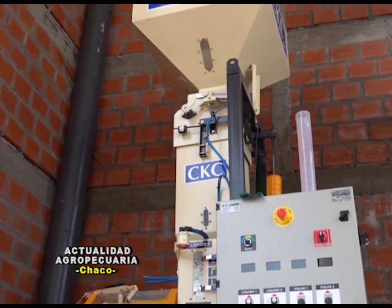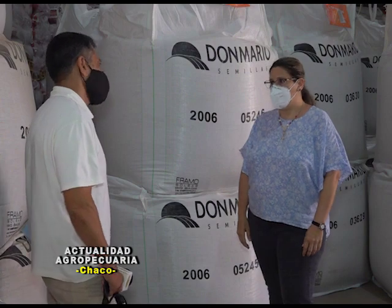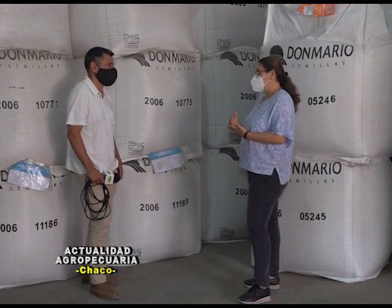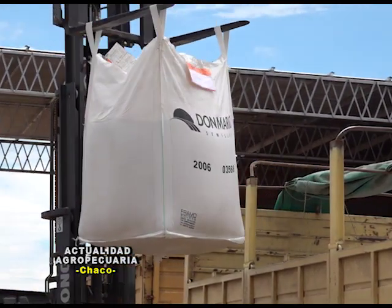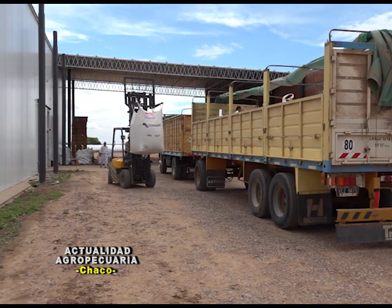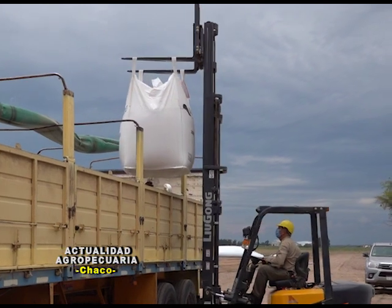¿Y los otros cultivos como sorgo y maíz? En sorgo, creo que el productor, dado el número que tenía en los costos que ofrecía este cultivo, ha planificado e incorporado el sorgo a su planificación de siembra. Sin quitar importancia al maíz, que en las últimas campañas había crecido en su superficie de siembra, muchos productores, debido a cómo se viene dando el tema costos entre maíz y sorgo, volvieron a replanificar ese cultivo.